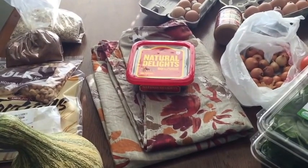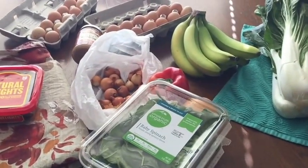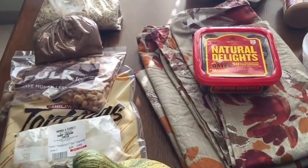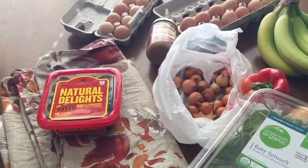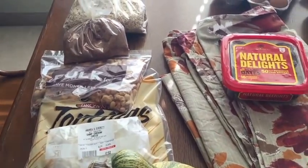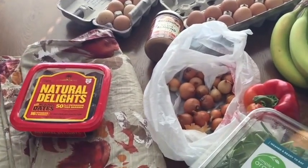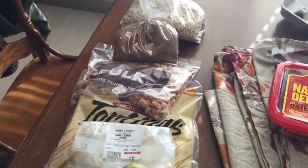I hope you guys enjoyed this grocery haul and I hope you come back for more. I'll be having a cloth diaper haul for our next video next Wednesday. Please subscribe, share this with your friends, and make sure you come back. Give me a thumbs up if you liked the video, and comment below on some of the things that you went shopping for this week. Take care.